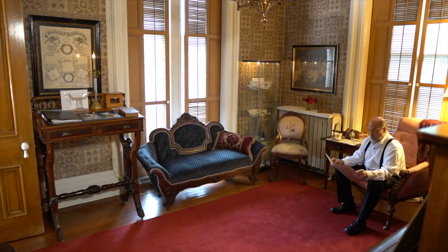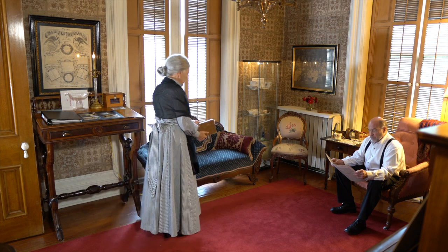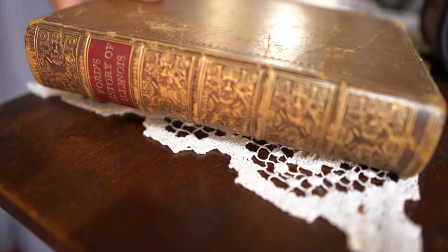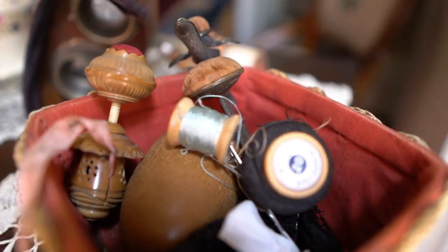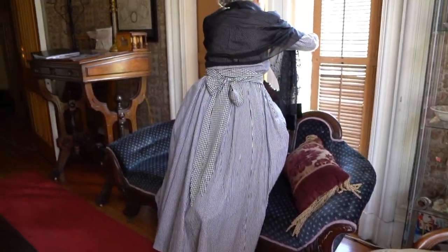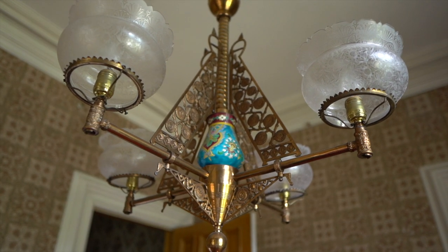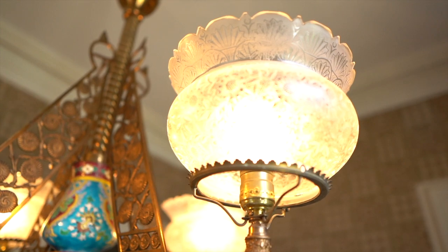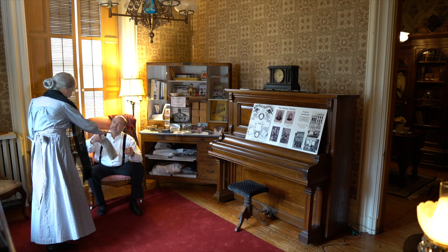Across the entrance hall is the family's sitting room, just half the size of the parlor, but a place where family could relax with activities like letter writing, reading, sewing, and small amusements. Like the parlor, it has pocket shutters and a hanging light fixture, although this one has been electrified. We use this room to welcome visitors at the start of our in-person tours.